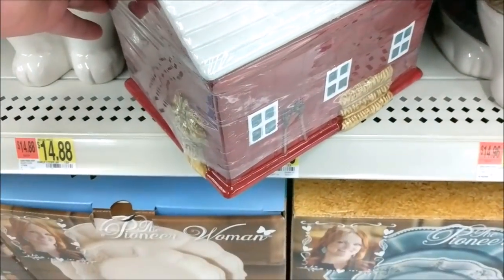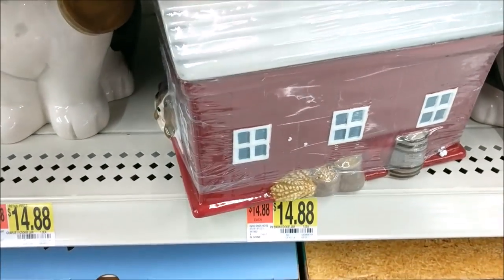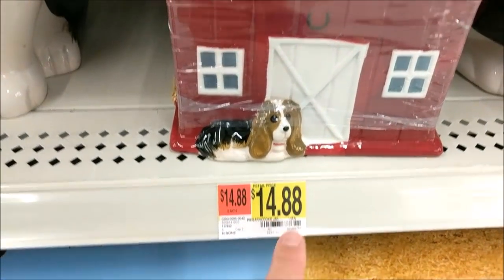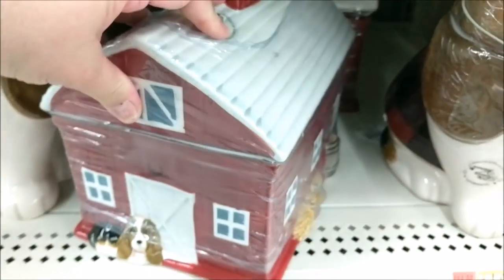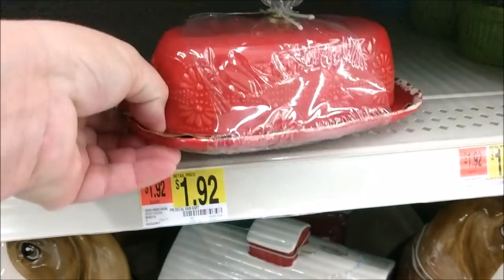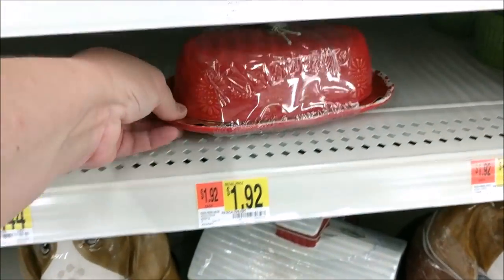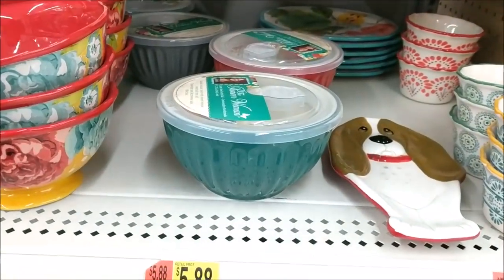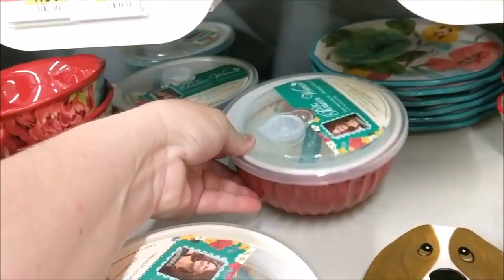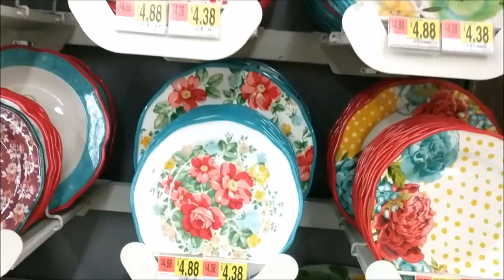I found this super cute barn cookie jar. It's about 18 inches long and probably 18 inches tall, maybe just 10 inches across the top. And it's $14.88 — that's just a really good price, especially if you do the whole barn stuff. They have this new butter dish in a few colors. These were new to me — the glass bowls with the plastic covers — I saw red, teal, and gray.